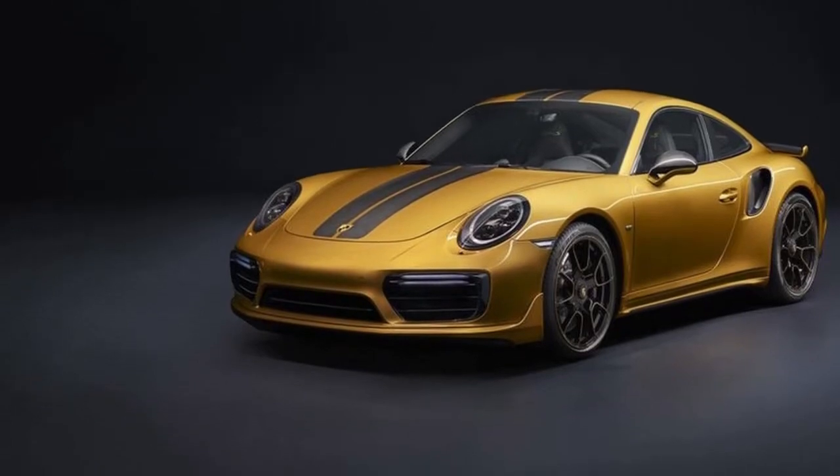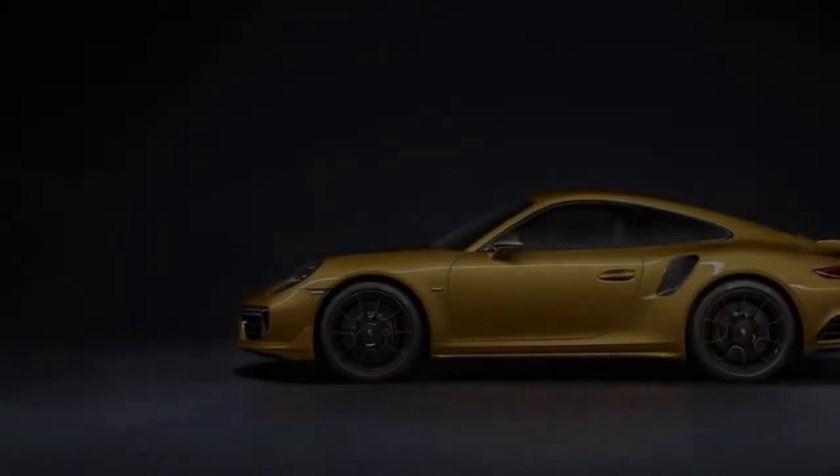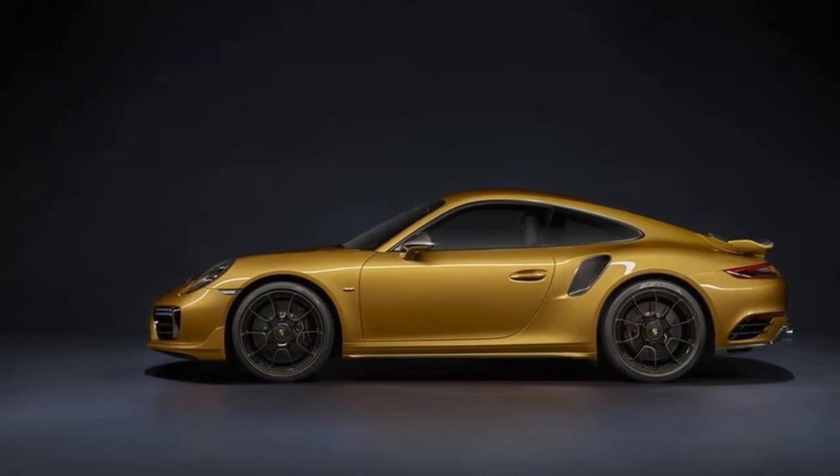On the track — and you'd be crazy to attempt this anywhere else — it'll hit 205 miles per hour.